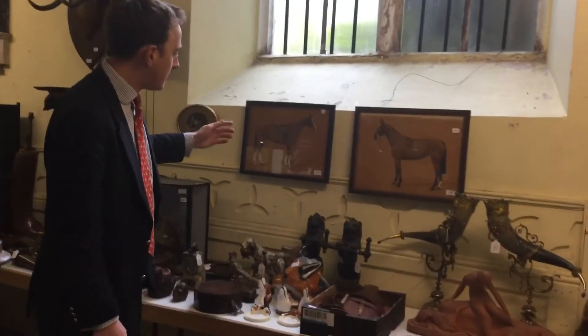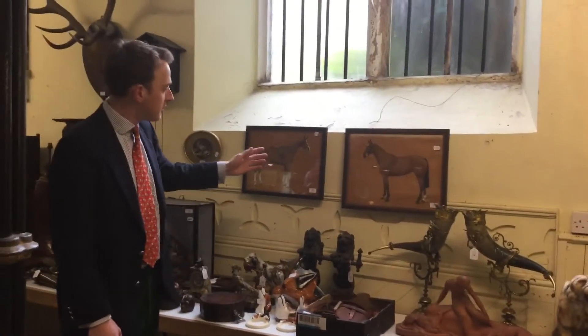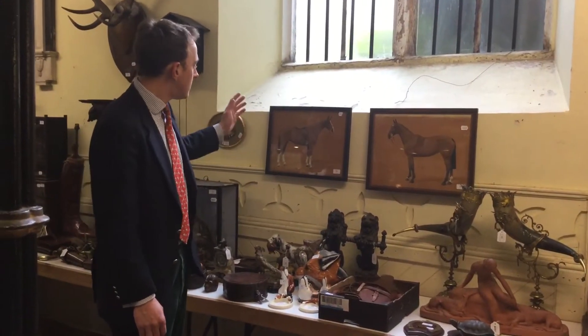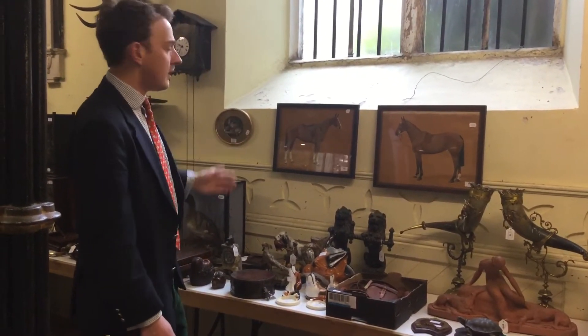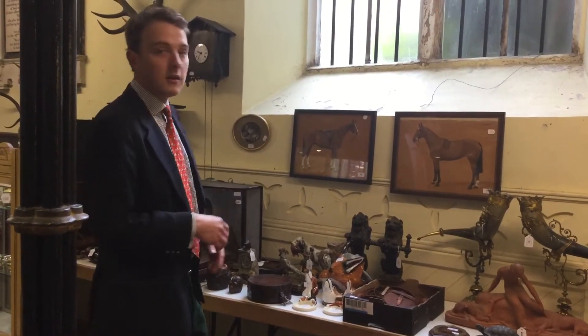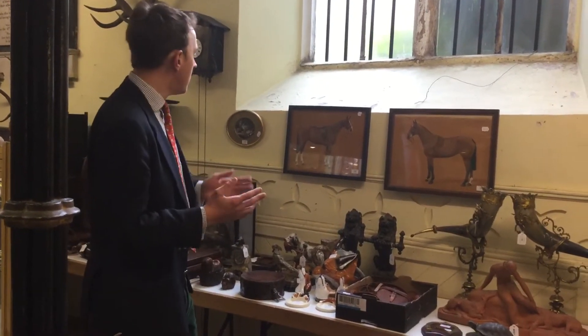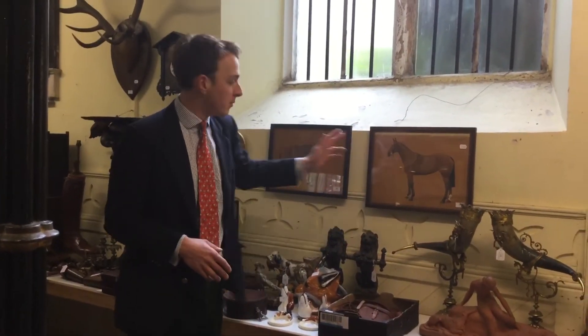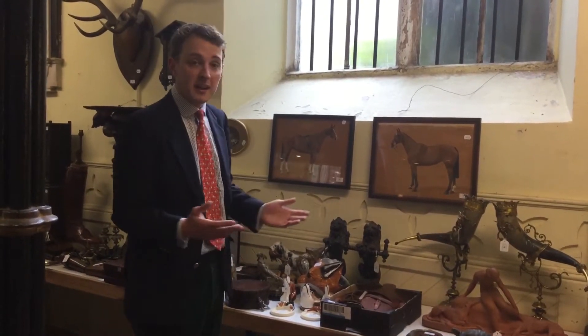Two of the most impressive things in this sporting auction are these Frances Mabel Hollum studies of horses. She was commissioned privately by a lot of people that owned racehorses, hunters, etc. And here we have Bronto and Saurus — Brontosaurus. We're expecting those to do maybe £1,000 each.